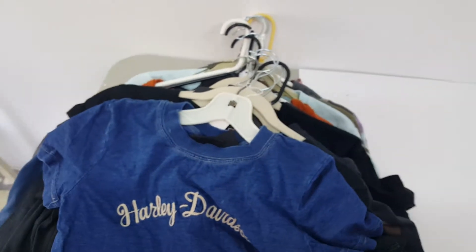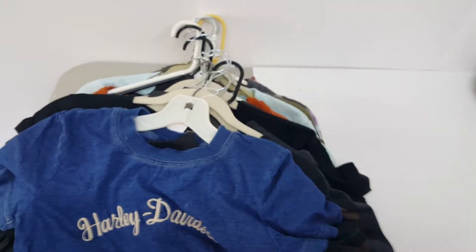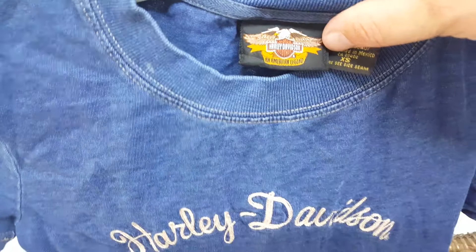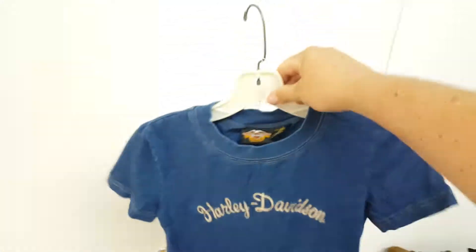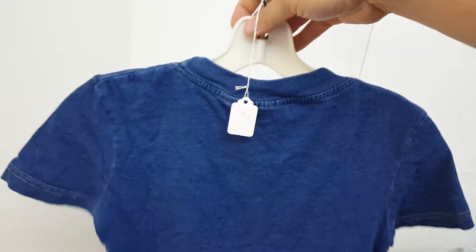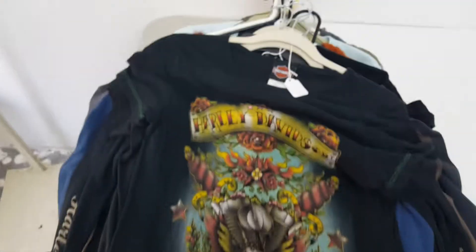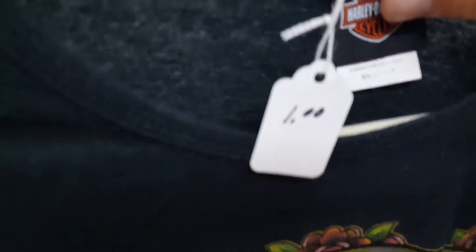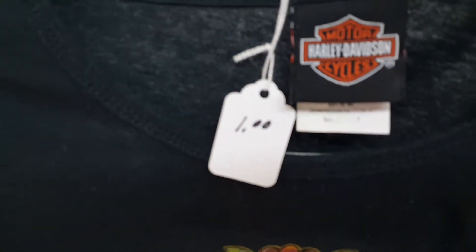I'll go ahead and tell you how much I paid for all these shirts — I paid two dollars a piece for everything Harley Davidson. Unbelievable. Again, Harley Davidson — cute little women's shirt. See that price tag right there? Two dollars. I couldn't believe it. I was thinking maybe five or ten a piece, but see, that one was even priced at a dollar.